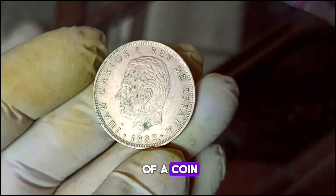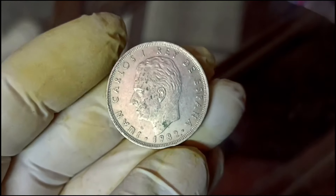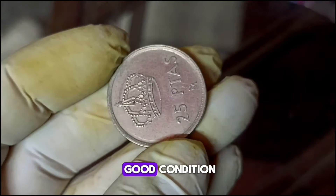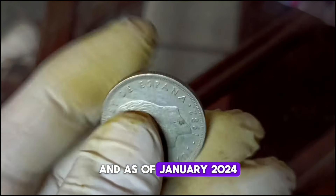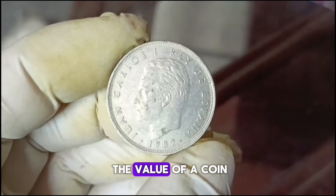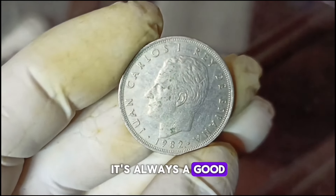When it comes to determining the value of a coin, condition plays a crucial role — a coin in good condition is likely to fetch a higher value in the market. As of January 2024, the approximate value of the Spain 25 pesetas 1982 coin in good condition is ninety thousand dollars. Several factors can influence the value of a coin, such as rarity, demand, and overall market conditions.